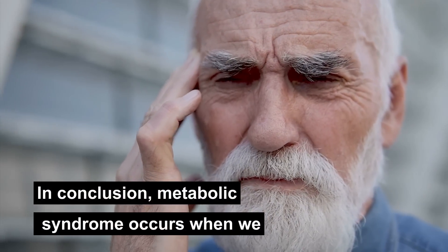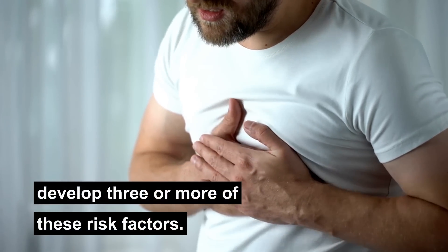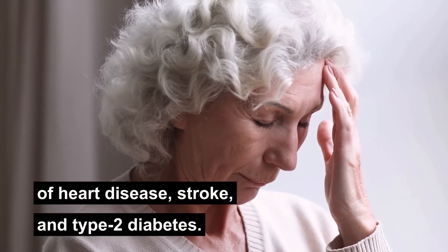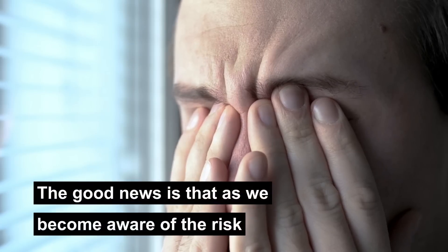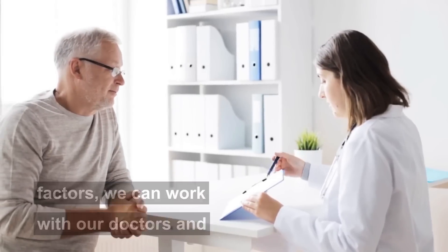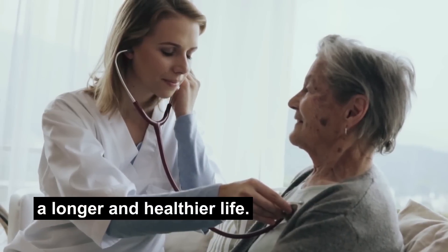In conclusion, metabolic syndrome occurs when we develop three or more of these risk factors. The combination of the indicators increases our chances of heart disease, stroke, and type 2 diabetes. The good news is that as we become aware of the risk factors, we can work with our doctors, change our habits, and increase our chances of a longer and healthier life.